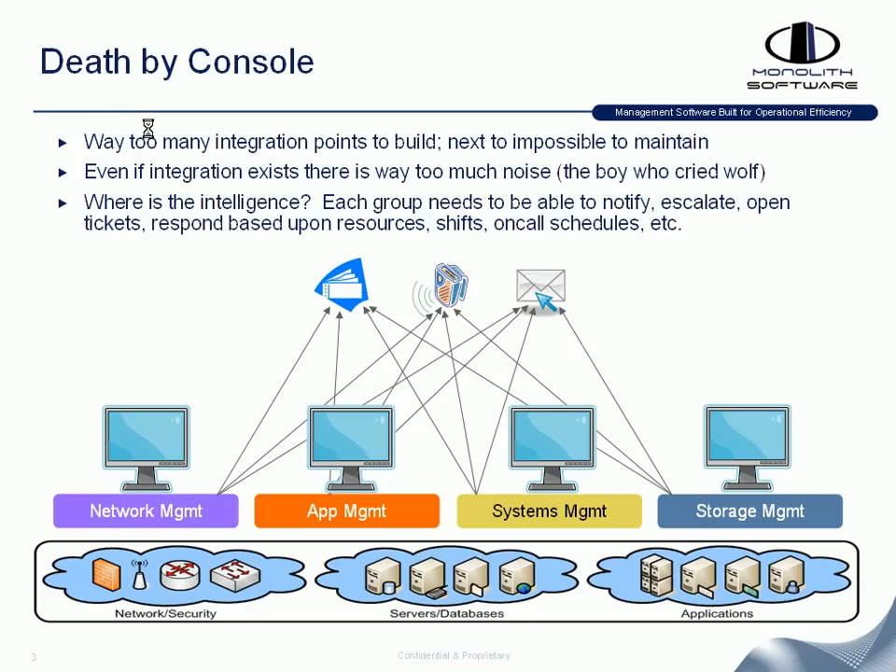What organizations have been forced to do over time is email integration — so if a certain problem occurs, send out an email or a pager notification or some sort of trouble ticketing integration. If you look at all the different lines with just four different point management solutions, you can see all the point integrations required to tie in with ticketing systems, paging, email, and so on.